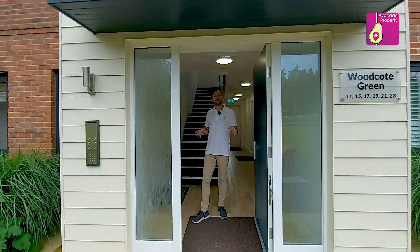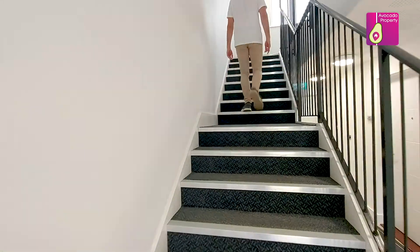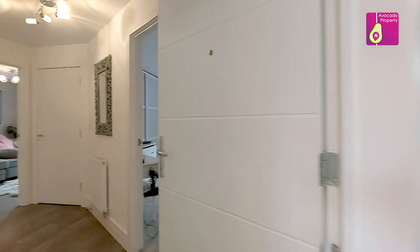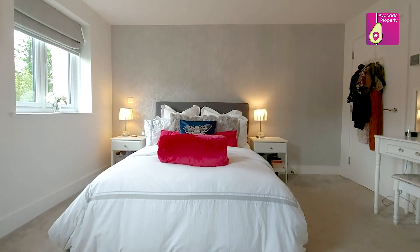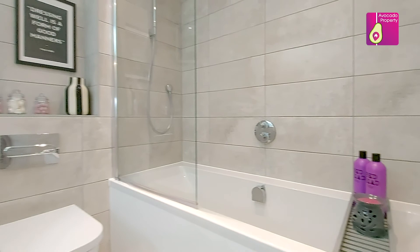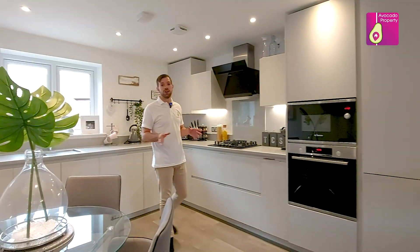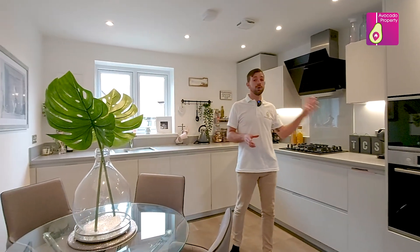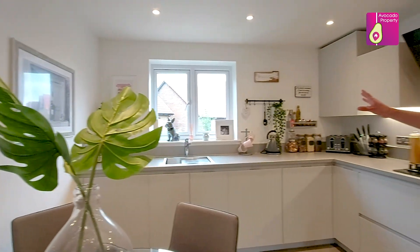Now we've had a good look at the local hotspots, let's go and have a good look around the property. Joining me in this stunning kitchen living area, you've got full Bosch appliances that are built in, plenty of work surface space, and loads of light coming in with the dual aspect windows. But the best thing of all — just take a look at the view.